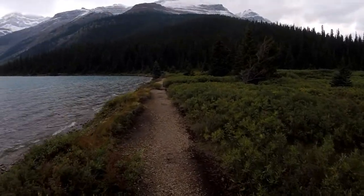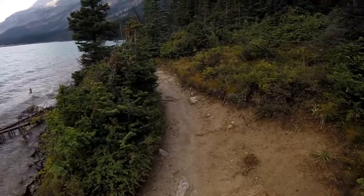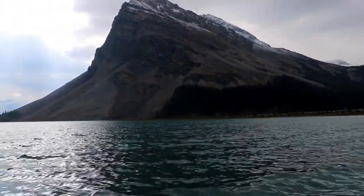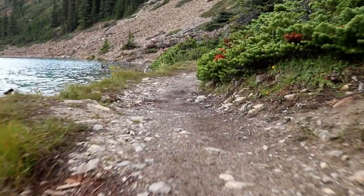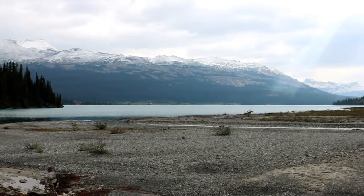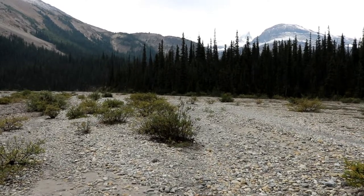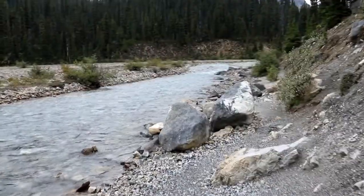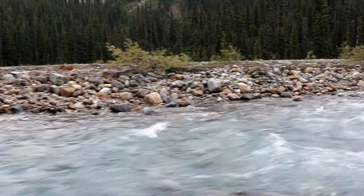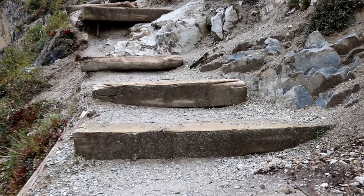We start our hike following the path on the right side of Bow Lake. Here's a look back at the lake. After about 2 kilometers we get to the stairs.